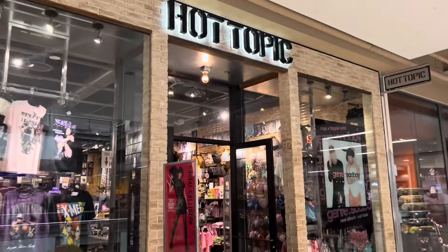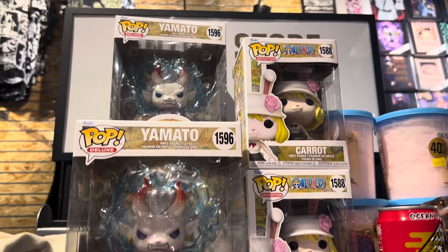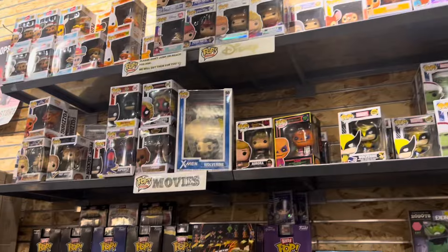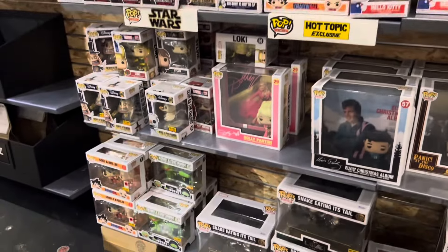We got one pop. Nothing really new besides one thing I'll show you in a second. Not a lot of new pops, though they have the new Deadpool pop and also that Kermit two-pack.